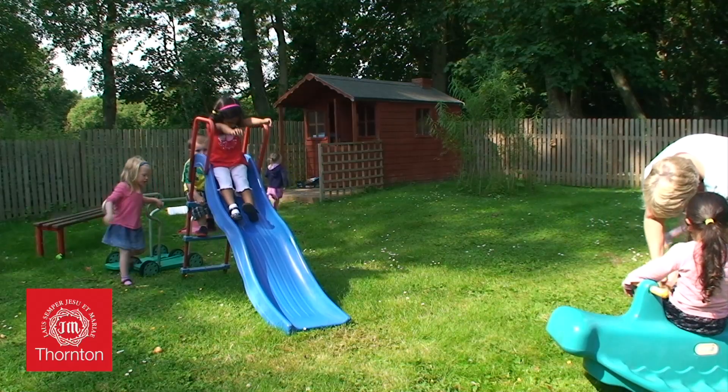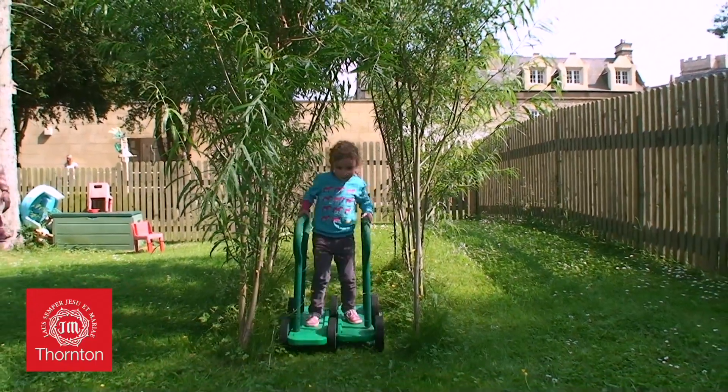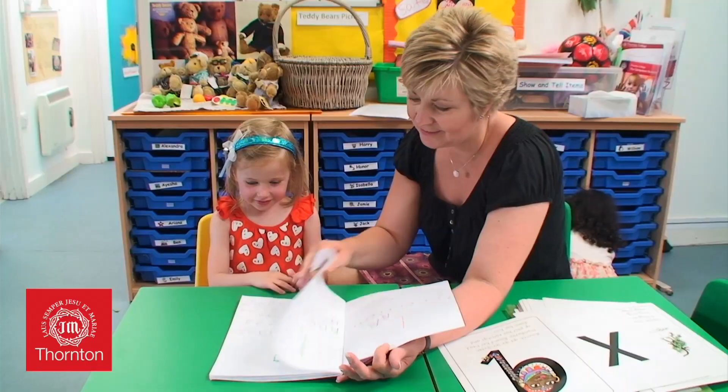We separate the children for part of the day by age group. Our butterflies are the youngest children and our bumblebees are our preschool group. The majority of our bumblebees will move up to the reception class at Thornton.